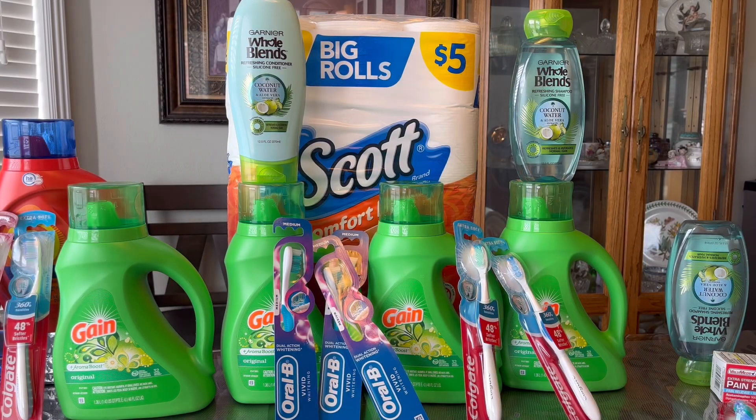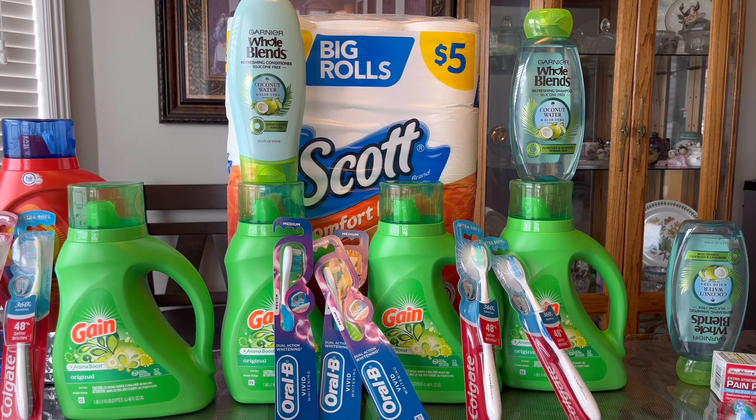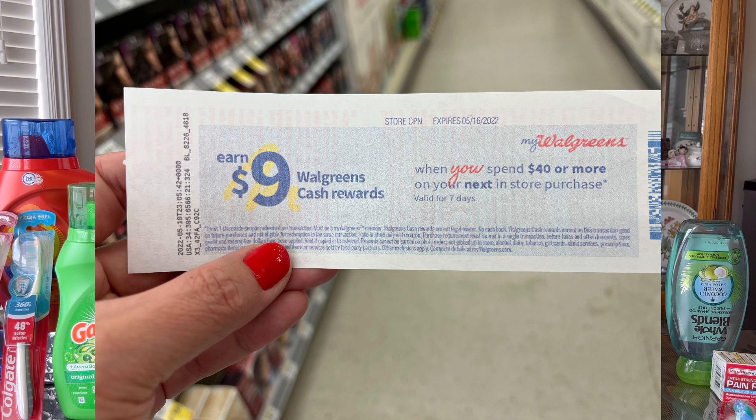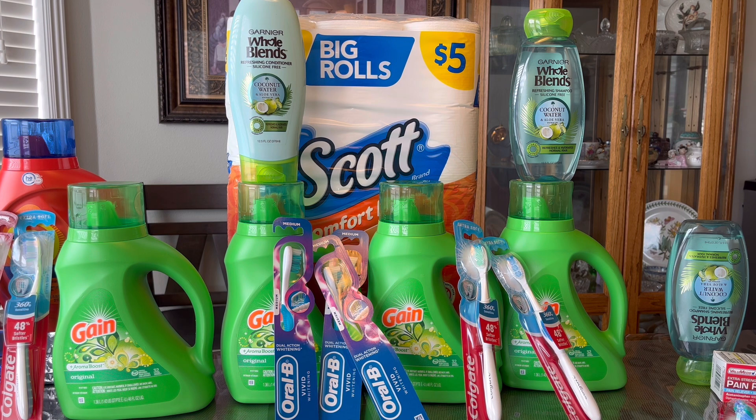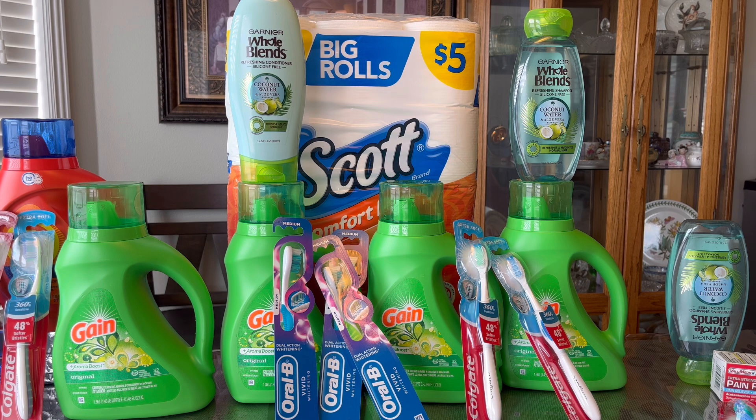For this transaction I have a digital spend booster: spend $22 get $5 in Walgreens cash rewards, and this is a different account. I paired it with a paper spend booster: spend $40 get $9 in Walgreens cash rewards. I printed a coupon on pggoodeveryday.com before I left — those are good only for 24 hours. There are two $1-off-one coupons for the Gain liquid or the Tide pods.